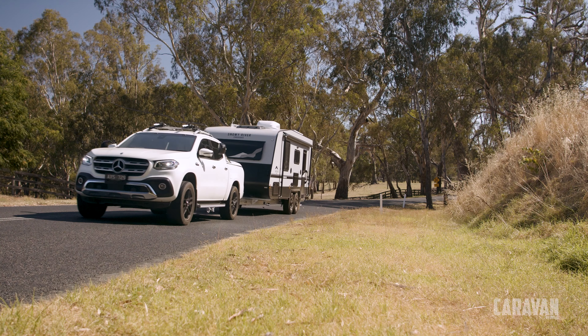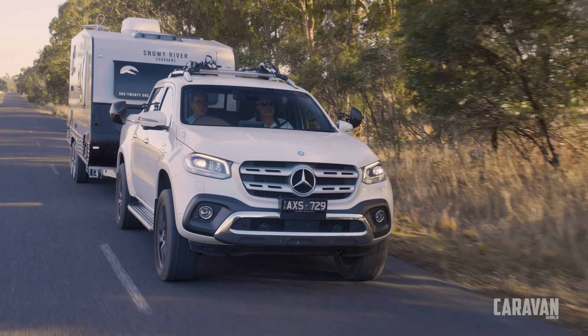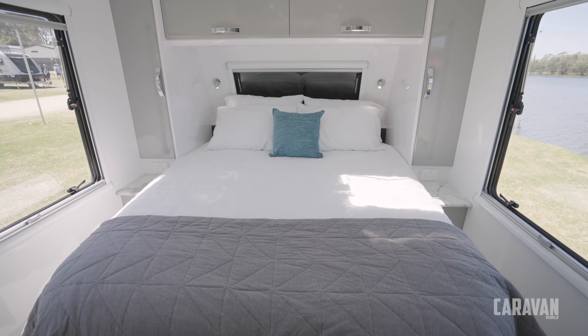I thought it towed really well too — it just sat behind the car perfectly. I thought it was a good van; it's a nice couple's van.